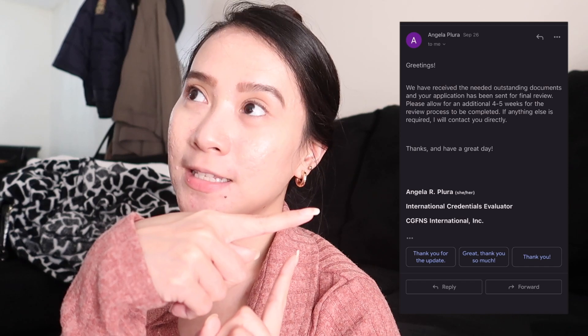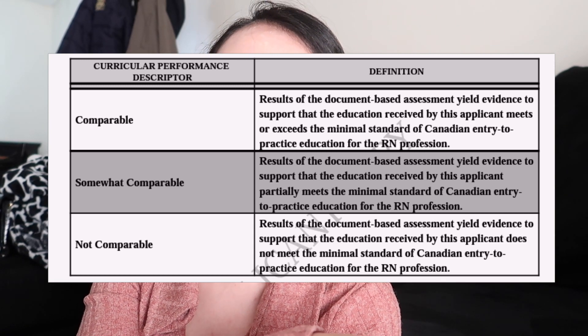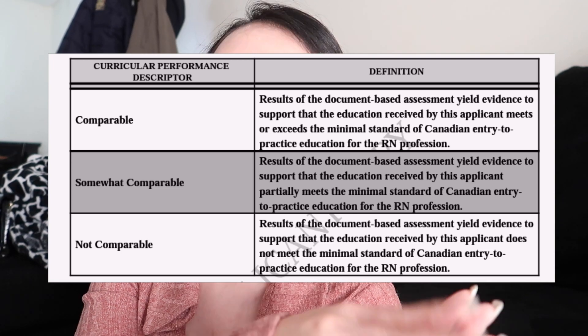After paying and submitting all forms, the waiting game begins. It took 9 months for my NNAS to complete, but I've read that it now takes 3 to 6 months since the pandemic is over. Once you reach the final step, you'll receive an email like this. The result is usually 'comparable' if you have an NCLEX, and 'non-comparable' if you don't. Even without NCLEX, you can still process your NNAS. Once completed, regardless of the result, you'll report it to your designated Canadian province — CNO for Ontario, or CRNS for Saskatchewan.